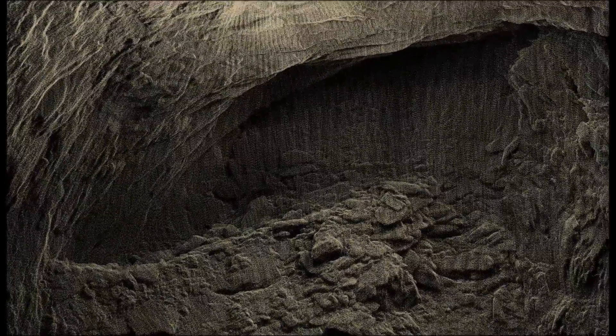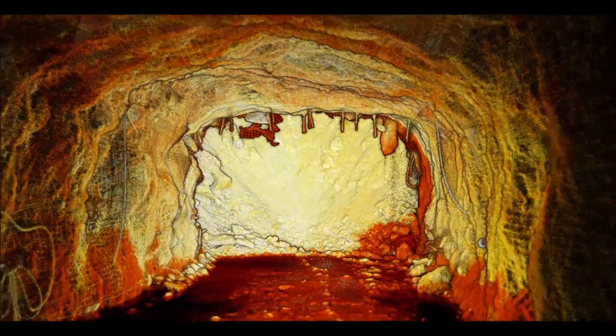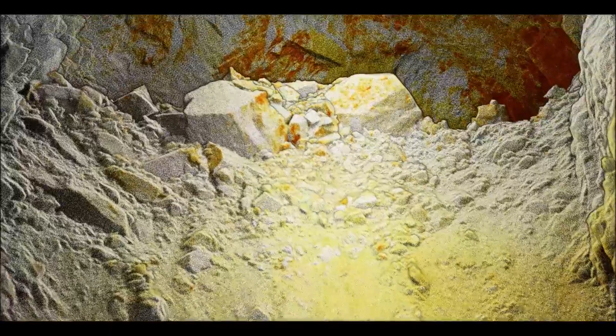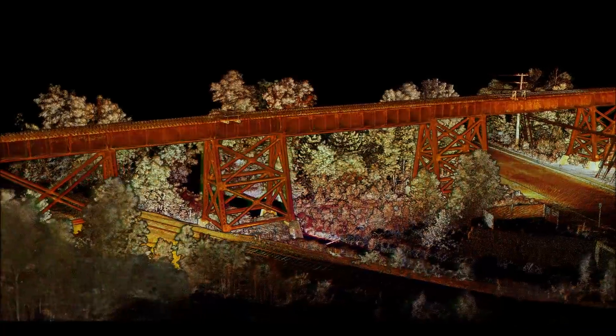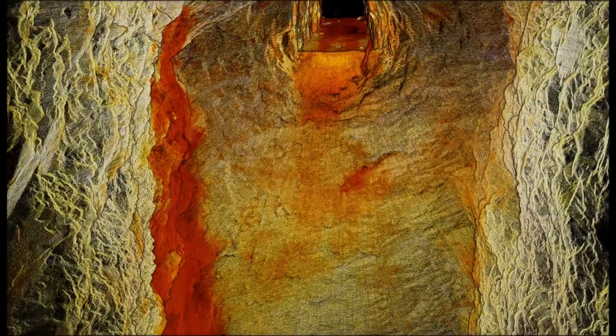This technology isn't only limited to drone use. We're able to remove it from the drone and scan ore passes, raises, development drifts — nearly anywhere that is difficult to survey with traditional means. We're also able to attach it to a tether and lower it into areas that would be too tight to fit the drone into, and still capture a high-definition, high-resolution scan of your asset.